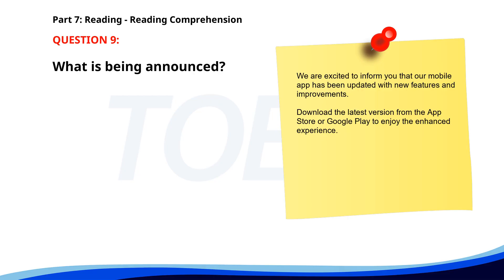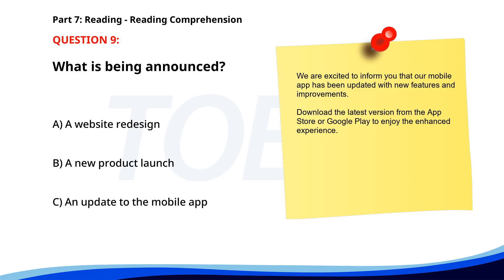Number 9. We are excited to inform you that our mobile app has been updated with new features and improvements. Download the latest version from the App Store or Google Play to enjoy the enhanced experience. What is being announced? A. A website redesign. B. A new product launch. C. An update to the mobile app. The correct answer is C: An update to the mobile app.